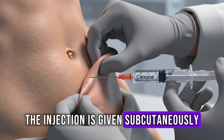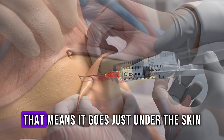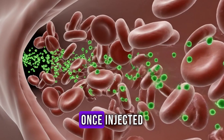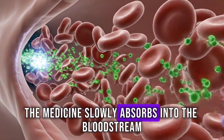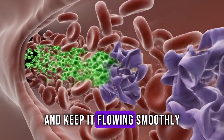The injection is given subcutaneously, at about a 45 or 90 degree angle, in the lower abdomen. That means it goes just under the skin, not into a vein or muscle. Once injected, the medicine slowly absorbs into the bloodstream, starting its action to thin the blood and keep it flowing smoothly.